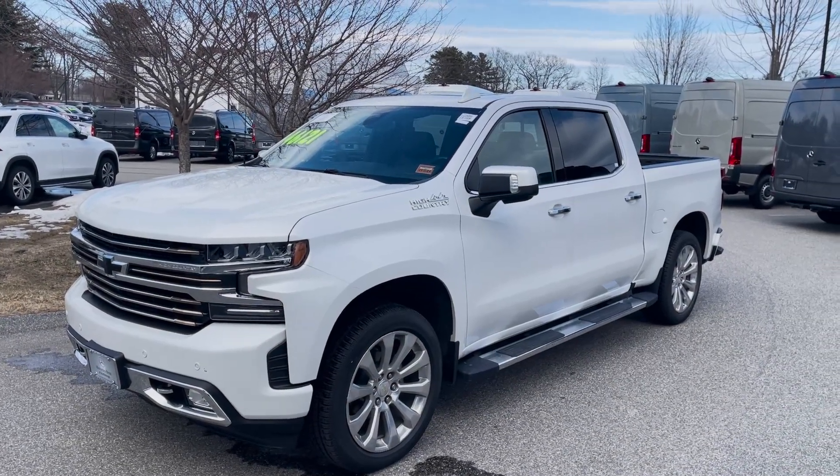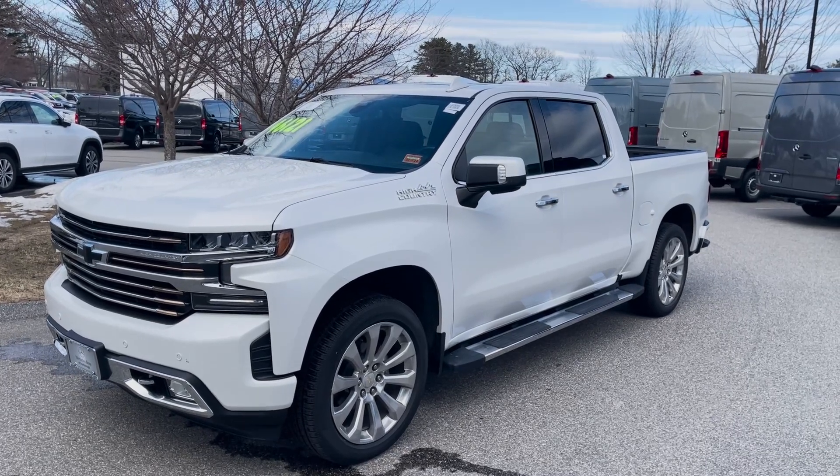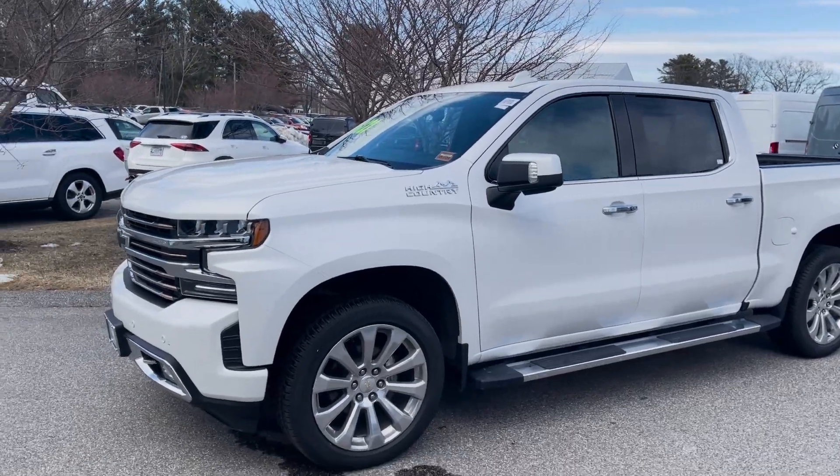Hey David, Tom McCouper here at Mercedes-Benz Scarborough. I want to put a quick video walk around of the 2020 Chevy High Country 1500 that you're interested in. I have it here in front of me.